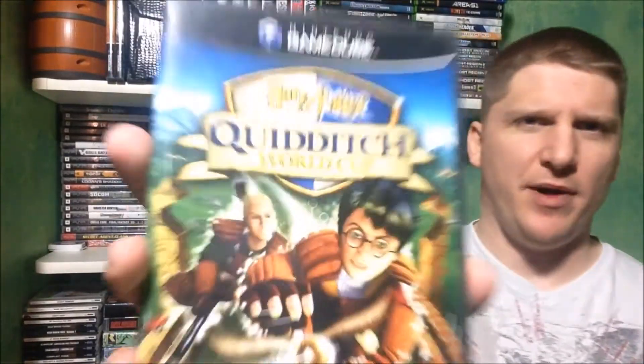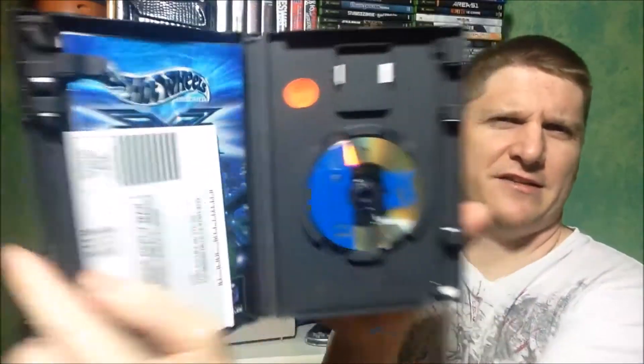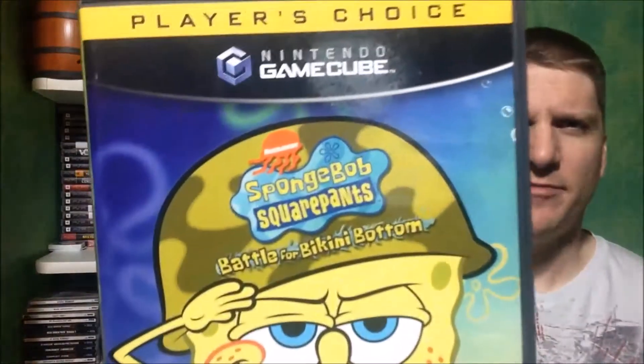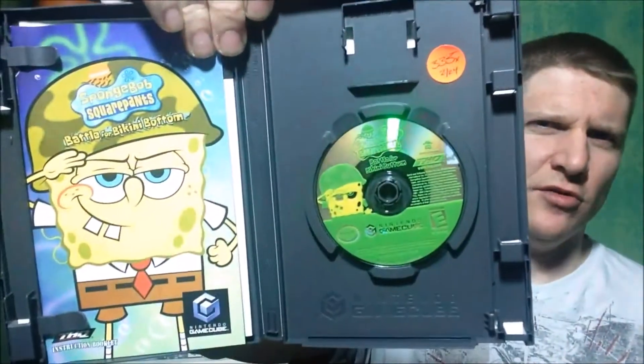Stopped at another thrift store — I didn't get a lot of footage today, sorry about that. They sell their games for $2.99. Picked up Harry Potter Quidditch World Cup for three dollars, complete. Hot Wheels Velocity X Racing, complete — it actually doesn't look bad, I kind of like that. And then the last game, which I'll probably throw up online for ten bucks: SpongeBob SquarePants The Battle for Bikini Bottom. I already have a nice black label copy of that, but this one is also complete.